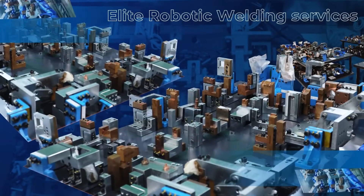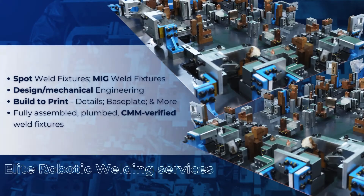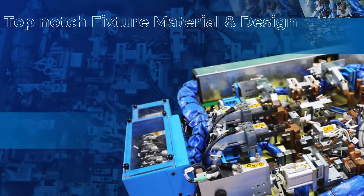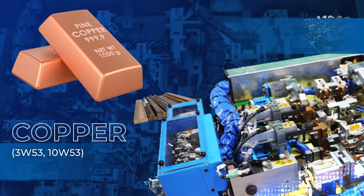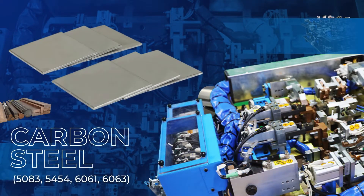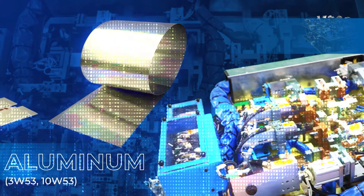With our array of proven services, you can ensure that you're in good hands. Copper, Elkanite, Carbon Steel, and Aluminum are our selections for materials, which we can align to your needs.